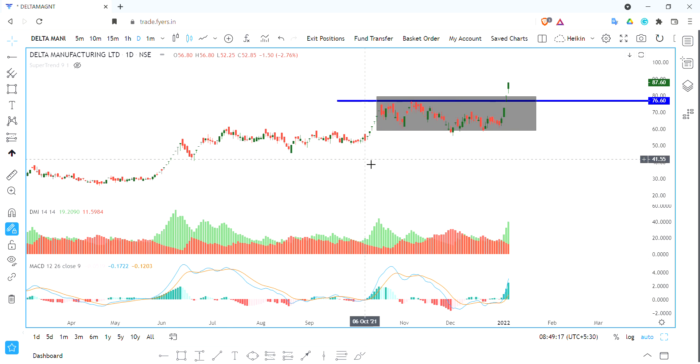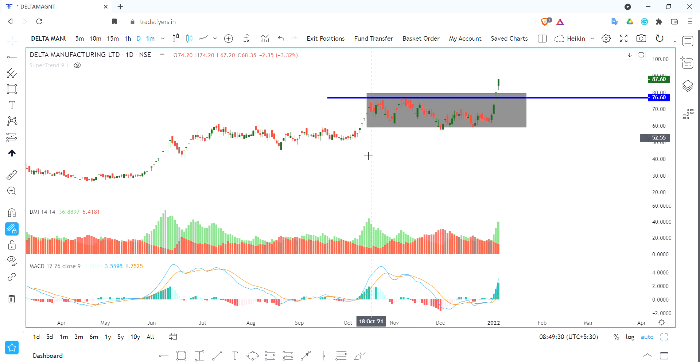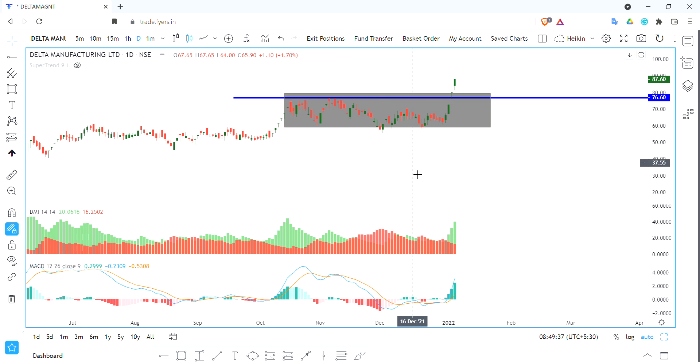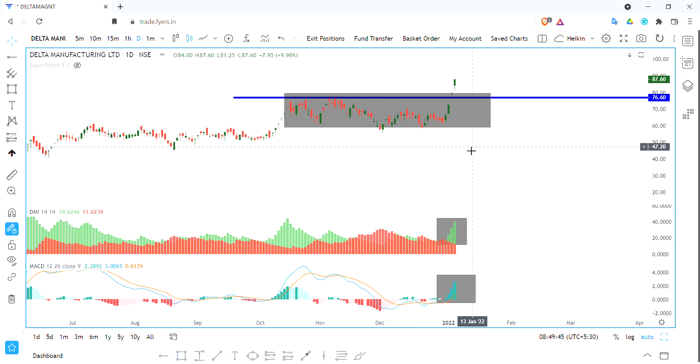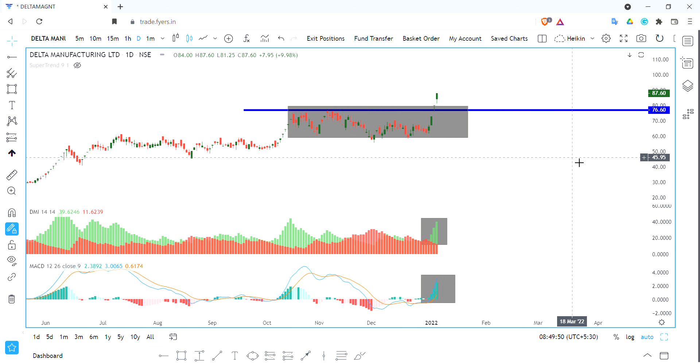Circuit stocks will enter and exit. The first investment requires very less capital — say you have 100 rupees, only 5 rupees you have to invest in circuit stocks. We have to look for consolidation and breakout, and MACD and DMI are positive. That is the reason why we have a long opportunity. Stay tuned, subscribe to our channel, and thank you.